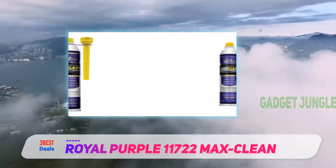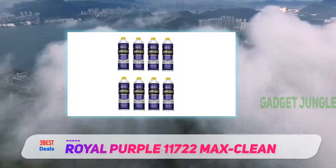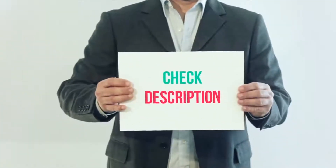He put one can of Max Clean in, and once the tank was finished so was the sluggish throttle response. Excellent product. All of these items are available on Amazon.